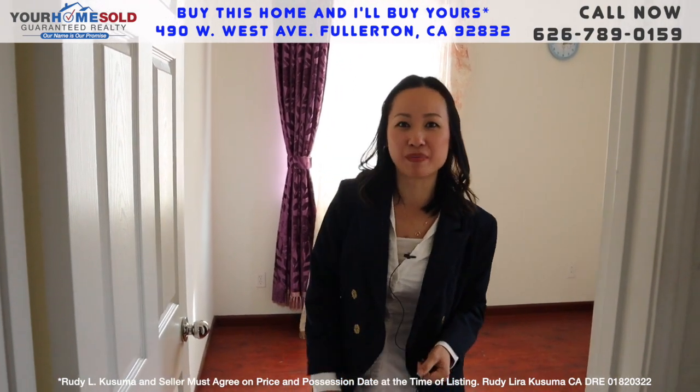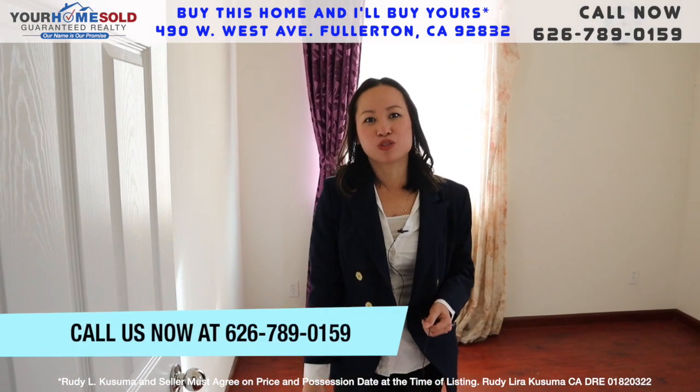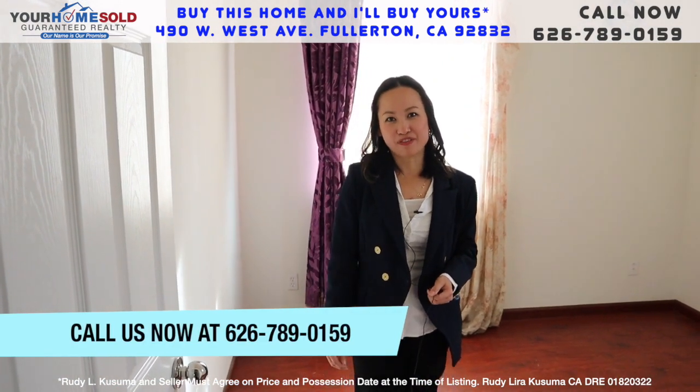If you're ever looking to buy, please contact us at the number below, which is 626-789-0159. Thank you.